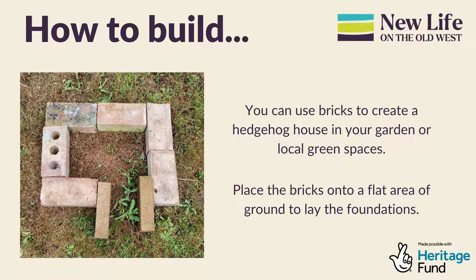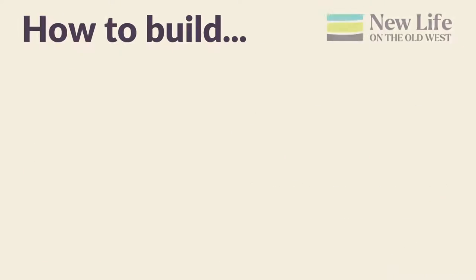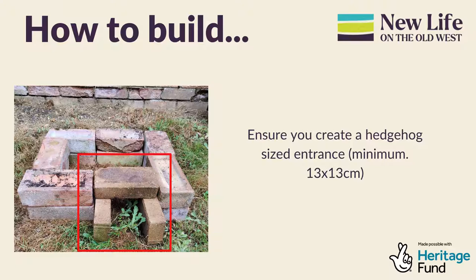Start by placing the bricks onto a flat area of the ground to lay the foundations. Ensure you create a hedgehog-sized entrance. This is to prevent any large animals interfering with the hedgehog once it is inside.